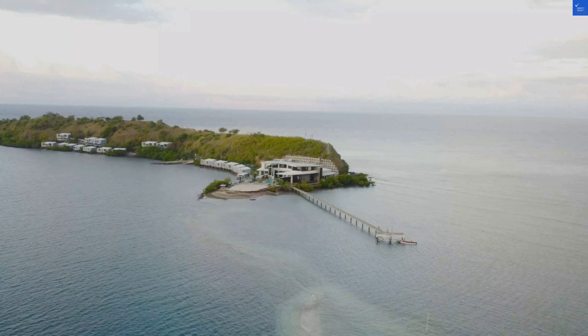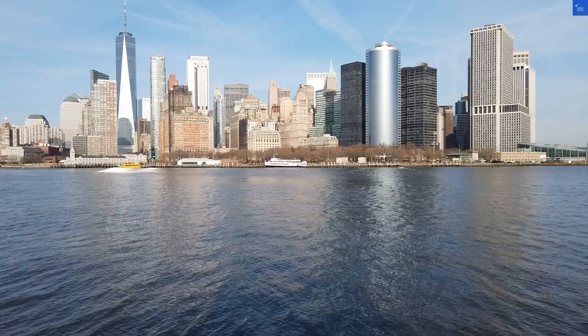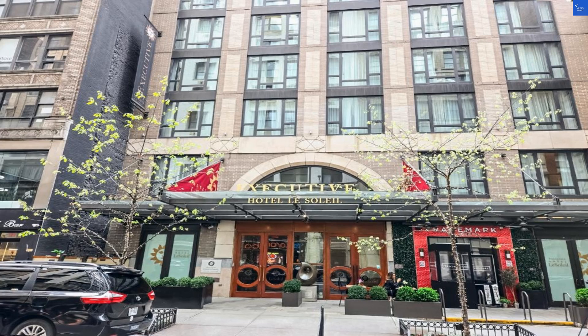First up, let's talk about the location. It's pretty stellar, just a hop, skip, and a jump away from the Empire State Building. But be careful — hopping too much might give you a sore leg. Score here? I'd say 8 out of 10, definitely convenient.